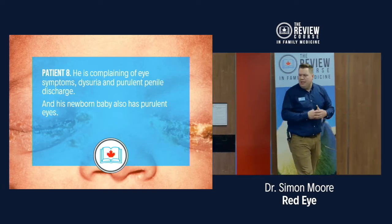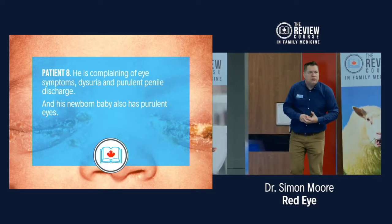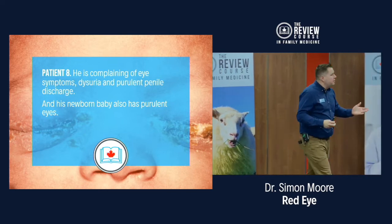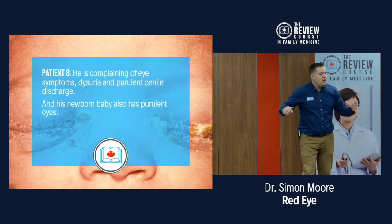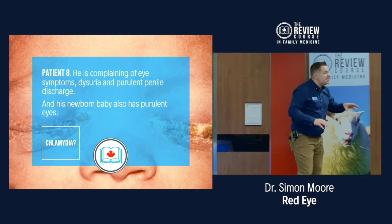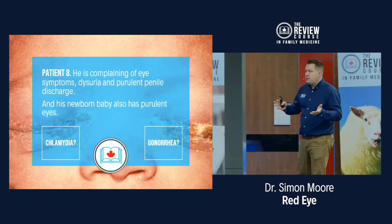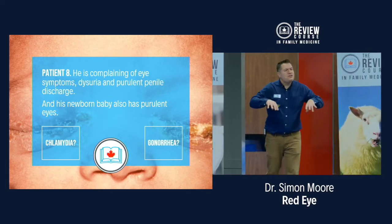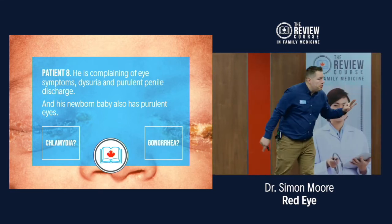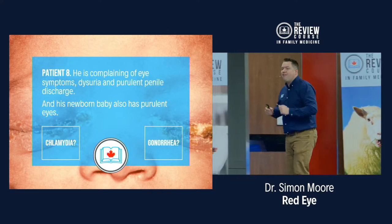Patient eight comes in with pus from the eye and pus from the penis, and his baby also has purulent eye discharge. It's all related. This newborn has ophthalmia neonatorum — you need to determine whether it's staph or something more serious like chlamydia or gonorrhea. The Canadian Pediatric Society no longer recommends routine erythromycin eye ointment; resistance is too high and most people are low risk. If diagnosed, these patients need more than eyedrops — they need oral, IV, or intramuscular treatment.